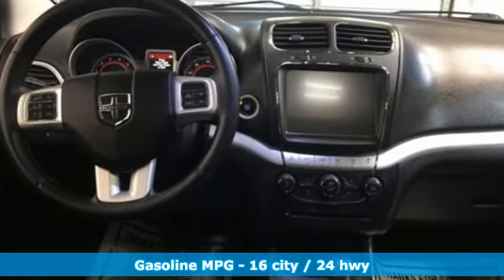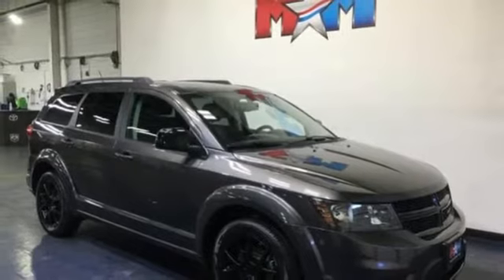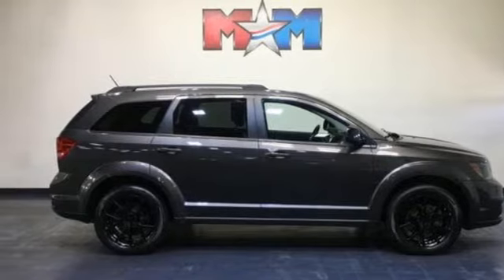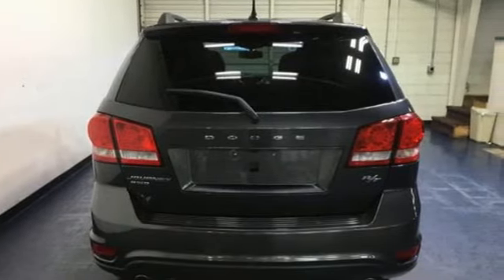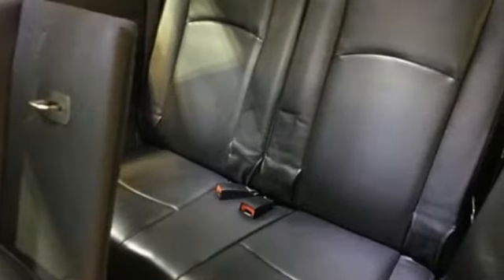V6 engine, front heated leather bucket seats, AM-FM satellite radio, rear parking sensors, dual zone climate control, remote engine start, external memory control, express open and closed sliding and tilting sunroof, doors and push button start proximity key, an integrated navigation system with voice activation. Power, performance, passion — Dodge.